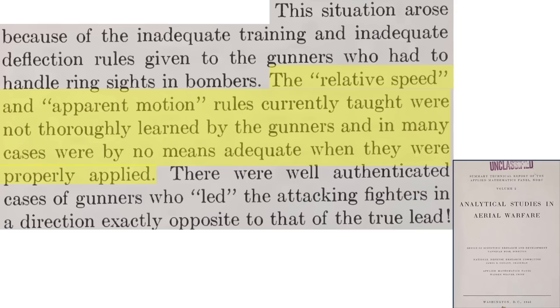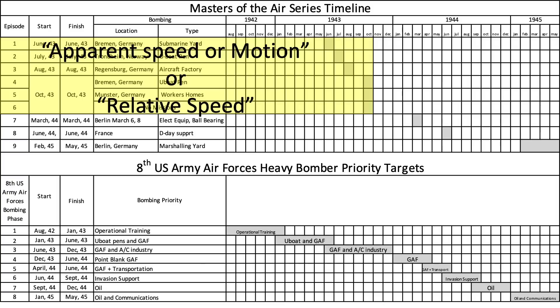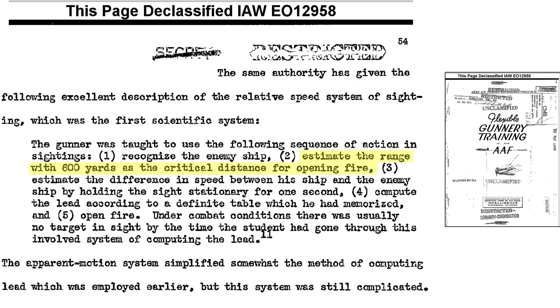Application of the older targeting system was inadequate even when properly applied, with gunners aiming in the opposite lead direction needed to strike the enemy aircraft. The five-step old relative speed system is outlined here. This is the gunnery sighting system that should have been shown in Masters of the Air episodes 1 through 6: identify enemy aircraft, estimate effective range at 600 yards, let the plane pass across your stationary gun sight for one second to determine speed differential, then lead the target based on a memorized table. In practical application, by the time these steps were followed, the interceptor would be long gone.